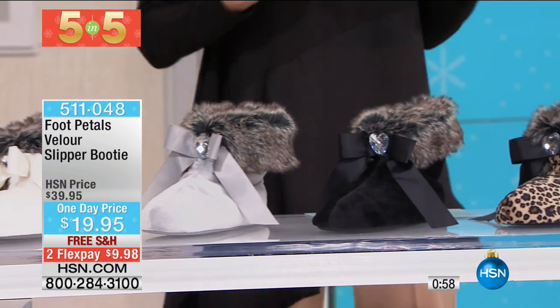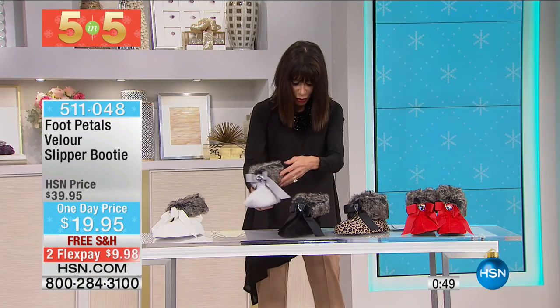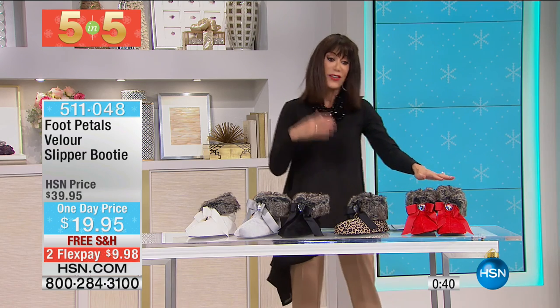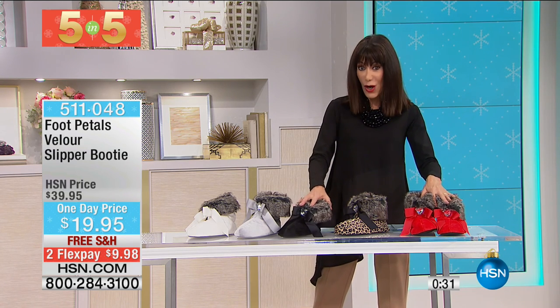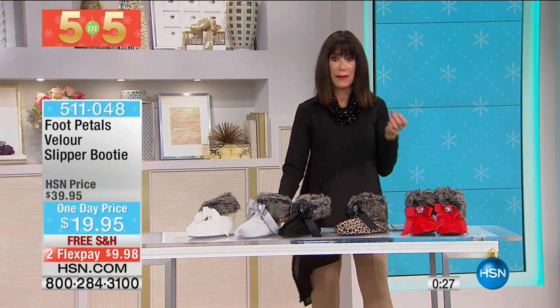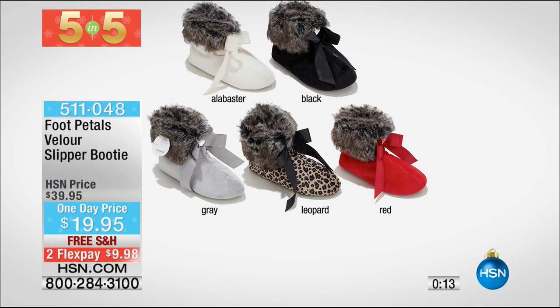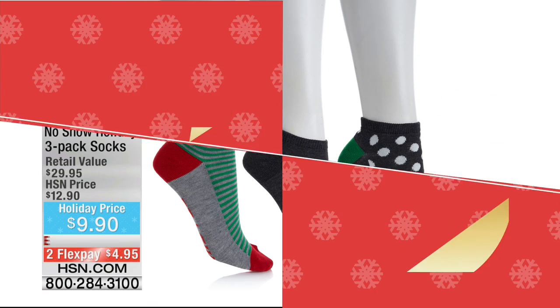Our first choice in the quick five and five is from Foot Pedals — great comfort for your feet in fabulous colors. We have black, gorgeous gray, stunning alabaster, leopard, and red. Sizes small through extra large: small is a 5-6, medium is a 7-8, large is a 9-10, extra large is an 11-12. Originally sold for $39.95, they're on a one-day-only price of $19.95. They feature incredible traction, a cushion footbed, and great cushioning with every step.